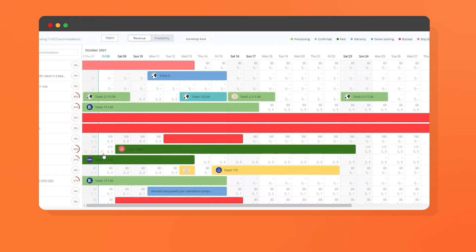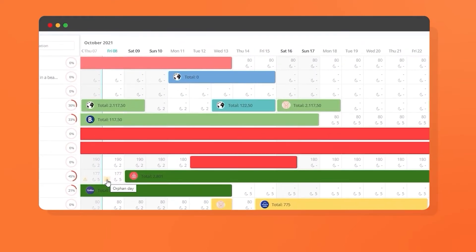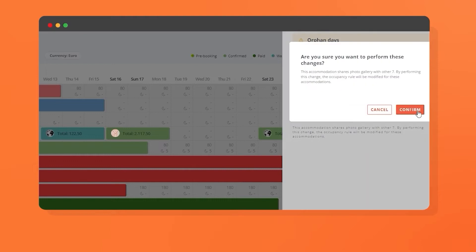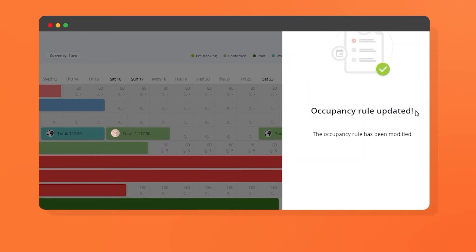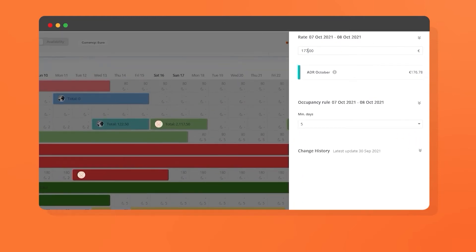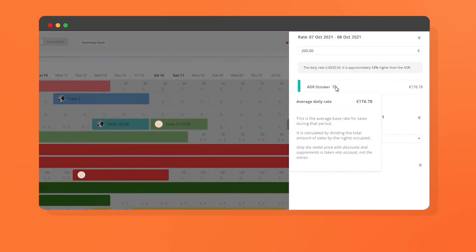With our revenue planning calendar you can access essential KPIs and adjust your prices and booking conditions for every property. Reach maximum occupancy by easily identifying orphaned nights and adjusting your occupancy rules so your properties appear on search engines and OTAs. When modifying your rates via our revenue planning tool, you'll receive alerts notifying you whether you've gone above or below your ADR.